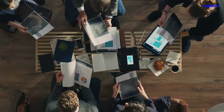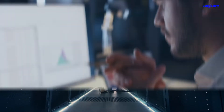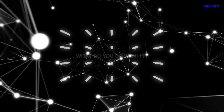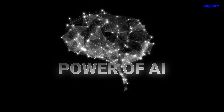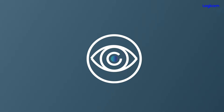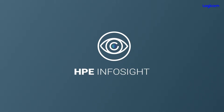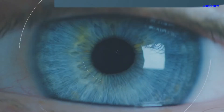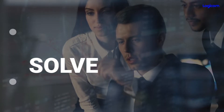Each day your business generates tons and tons of data — what do you do with it? Through the power of AI, you can unlock value from that data to gain critical insights for your business. Say hello to your AI-powered enterprise with HPE InfoSight, the industry-leading predictive analytics platform from HPE.